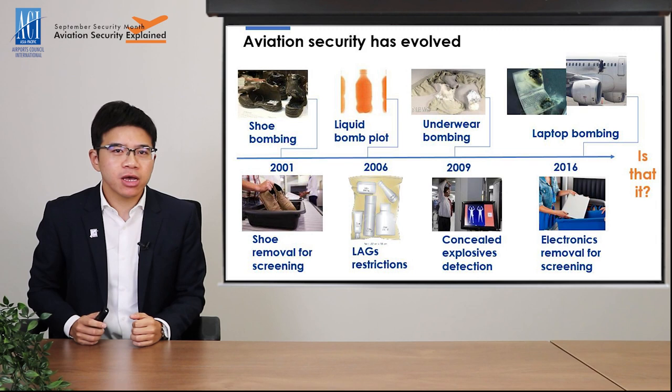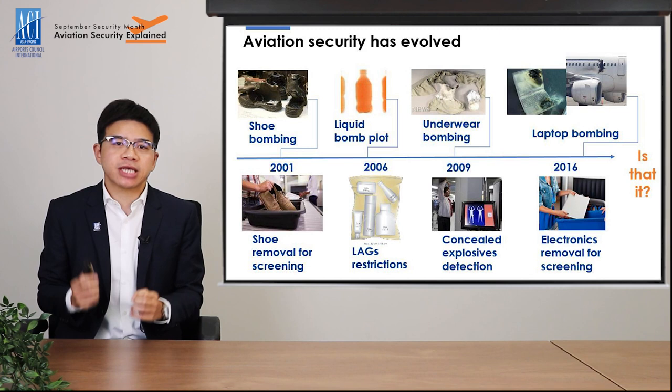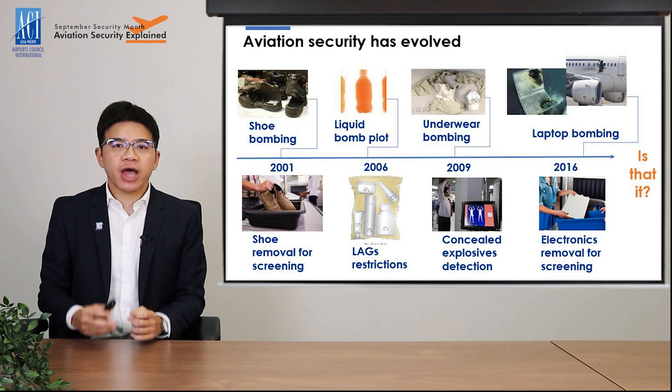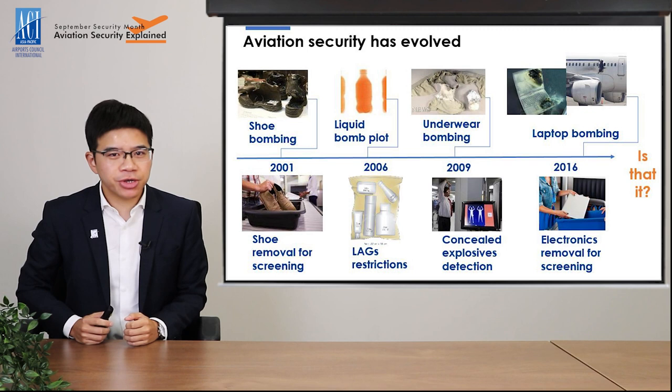The underwear bombing in 2009 served as a wake-up call for the industry to improve the ability to detect concealed explosives. This resulted in the deployment of advanced screening technologies like body scanners and computed tomography — known as CT x-ray machines — at airports. And in 2016, the laptop bomb that exploded mid-flight prompted many countries to require passengers to take out their laptops and electronic devices so that they can be clearly screened in the x-ray machine.